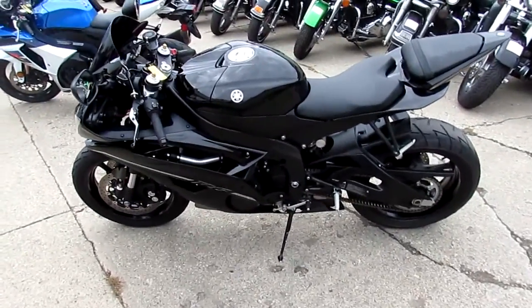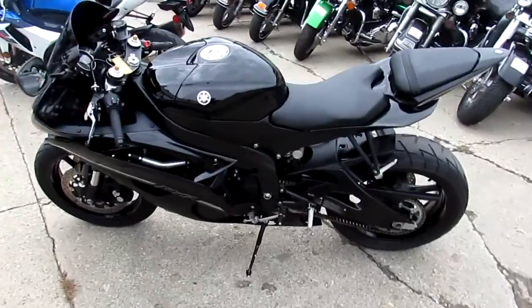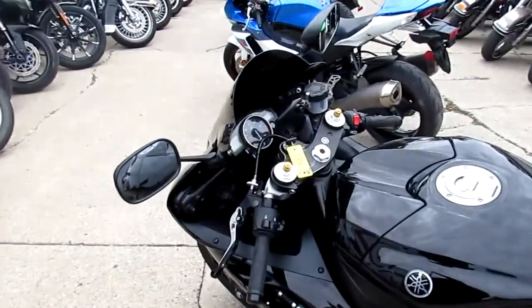It's a tinted windscreen. Anyway, there's over $3,000 in extras. This thing's a steal.